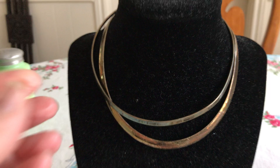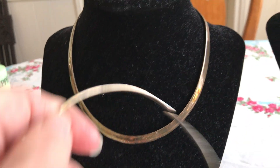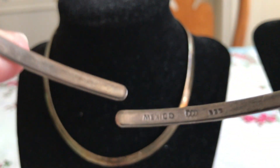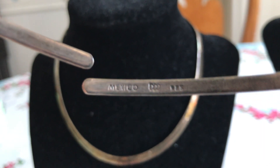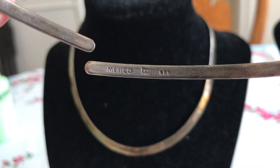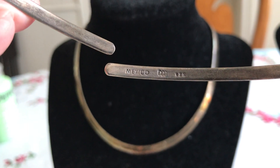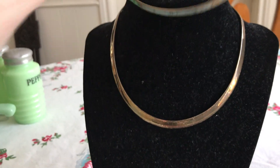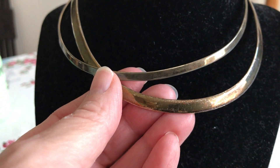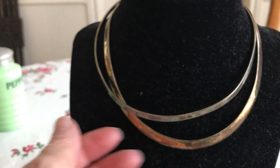I found two of these Omega-style sterling silver necklaces. Mexico, DDD 925. It weighs 20 grams, and it's from Dominique Dinoart. But I couldn't find anything on them. And this second one here is a little thicker, but it only weighs 19 grams. And it's marked SSX 925 Mexico. So, nothing really on them.